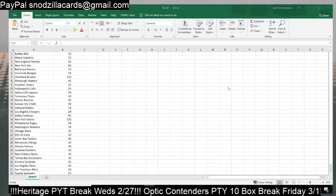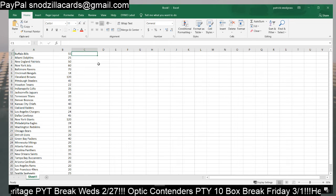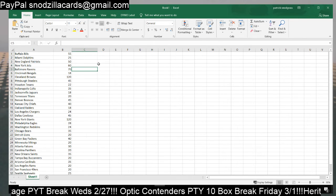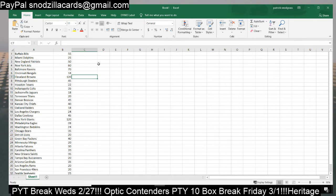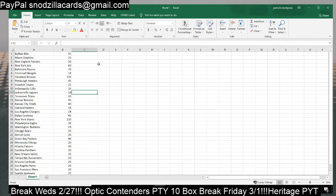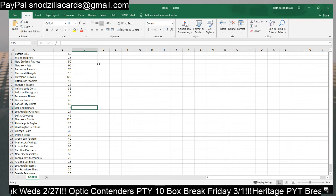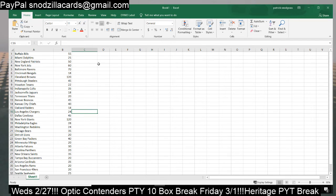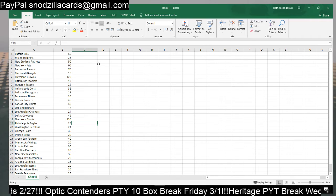Prices: Buffalo Bills $55, Miami Dolphins $25, Patriots $50, Jets $60, Ravens $70, Bengals $18, Browns $120, Steelers $45, Texans $22, Colts $35, Jags $20, Titans $20, Broncos $45, Chiefs $40, Raiders $18, Chargers $24, Cowboys $45, Giants $120.